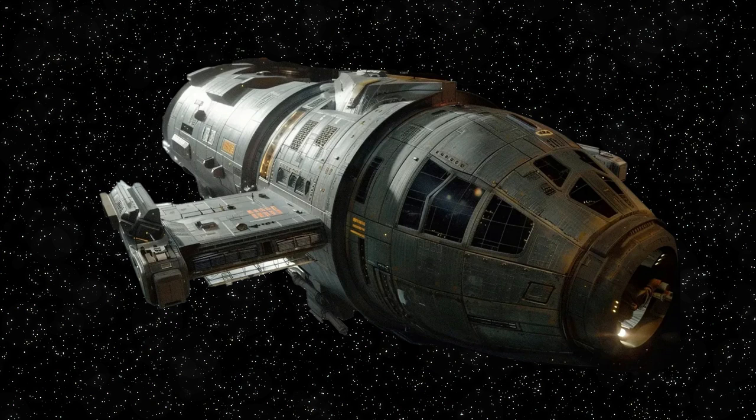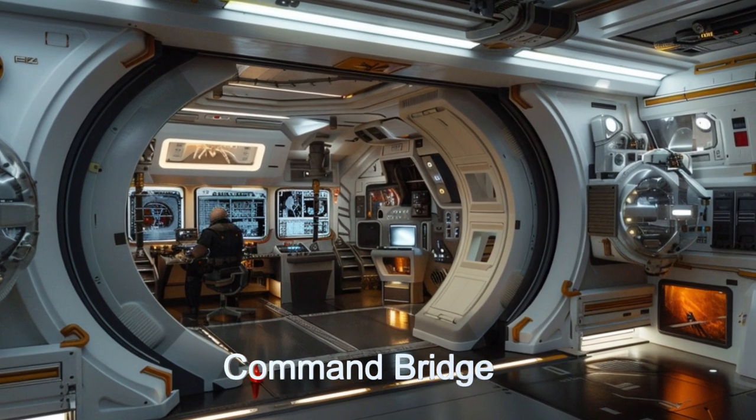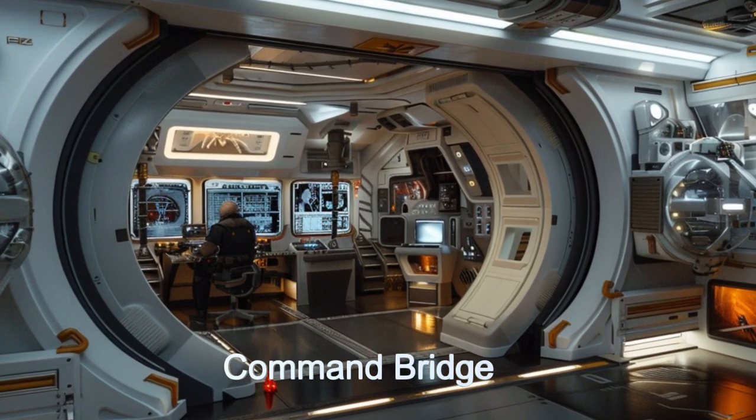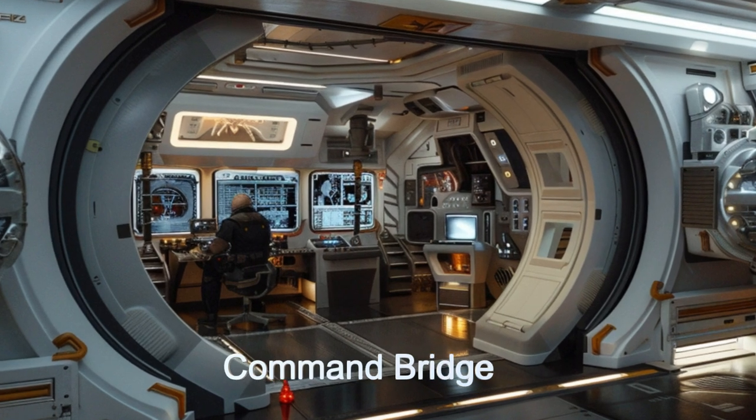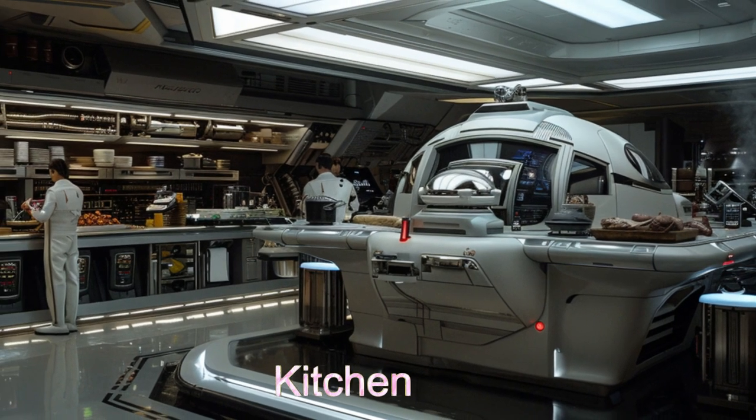Designed for mid-faster-than-light travel, the Aegis Guardian can swiftly reach distant locations, making it an essential asset for interstellar missions. Its futuristic command bridge, equipped with holographic interfaces and AI assistance, provides the crew with comprehensive oversight of the ship's functions.